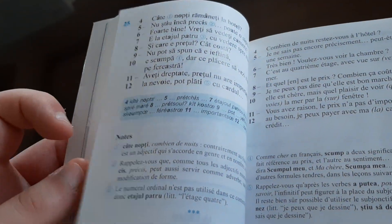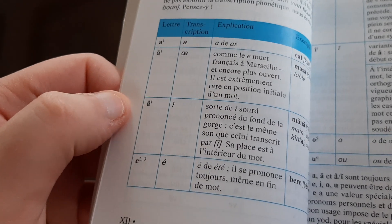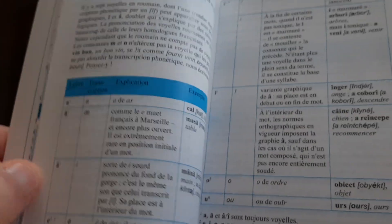I still need to know how to pronounce stuff, but in case I haven't pointed that out — at the very beginning they do have a pronunciation table to help you pronounce Romanian words.